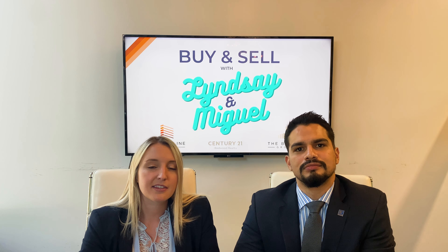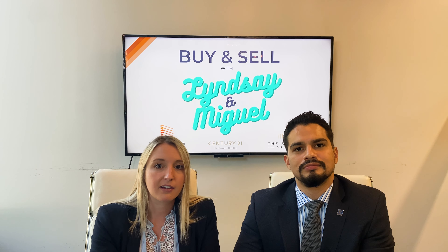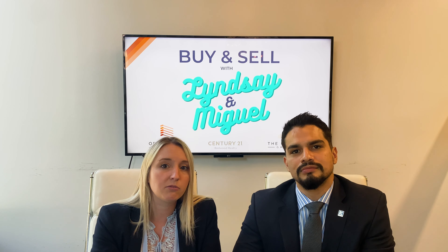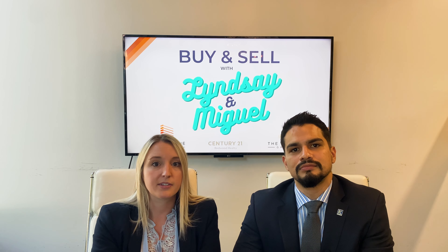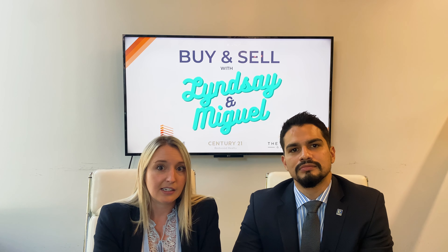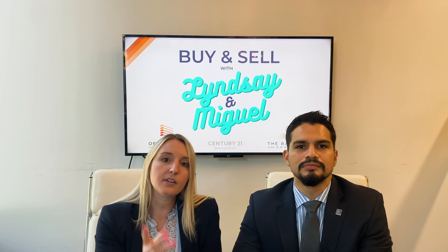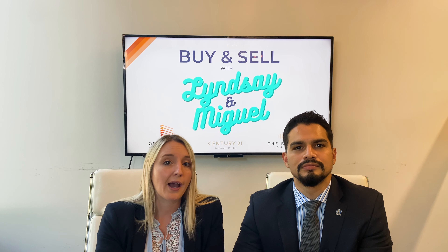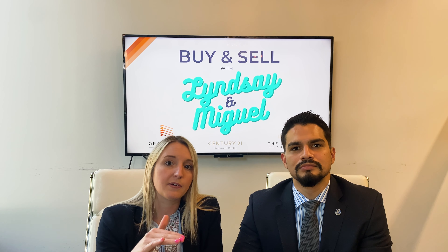So what's an appraisal? An appraisal is another contingency you can include in the sales contract. The bank comes in and determines what the home you're purchasing is worth compared to the rest of the neighborhood, looking at the current condition, upgrades, and exact location to determine the true value — which can be different from Zillow or Trulia estimates. For example, if you agree to pay $800,000 but the appraisal comes back at $775,000, you'll have the opportunity to negotiate with the seller to bring the price down to that appraised value. If you can't reach an agreement, you can back out of the contract. It's another way to protect yourself.